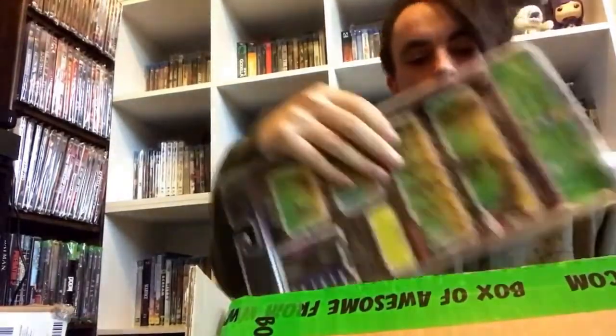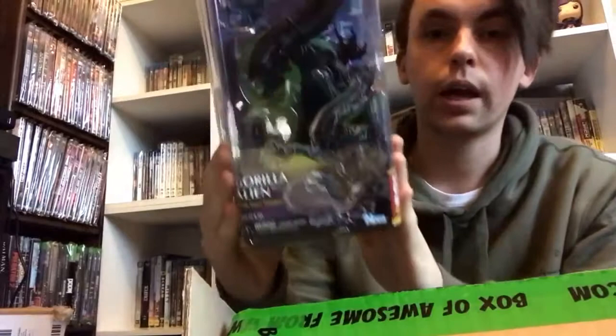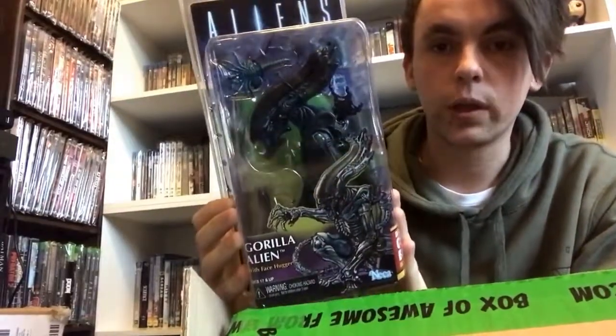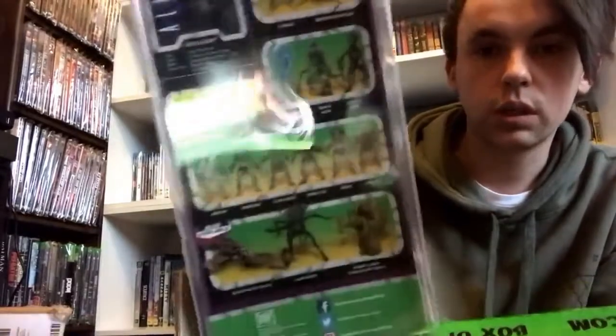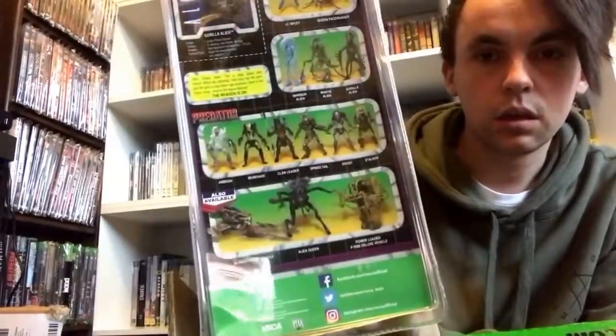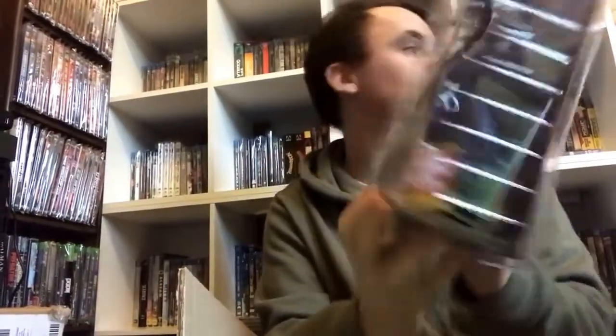The next item is another one I've been looking at for ages, ever since it got released. This is my first Alien figure — I want to start beefing up an Alien collection. So I went ahead and got the Gorilla Alien figure by NECA, which is really sweet. There are the other ones you can get on the back there, but yeah, really, really happy to get that.